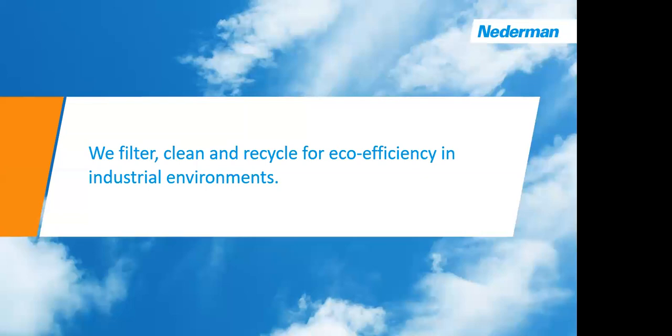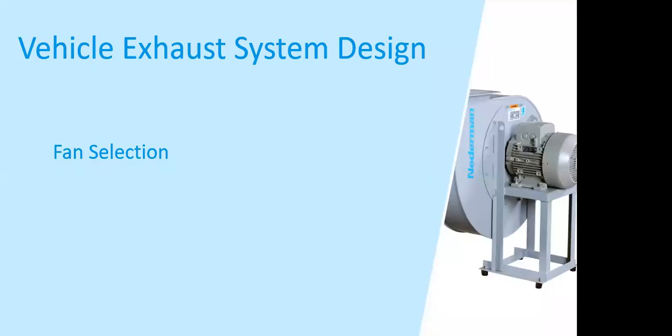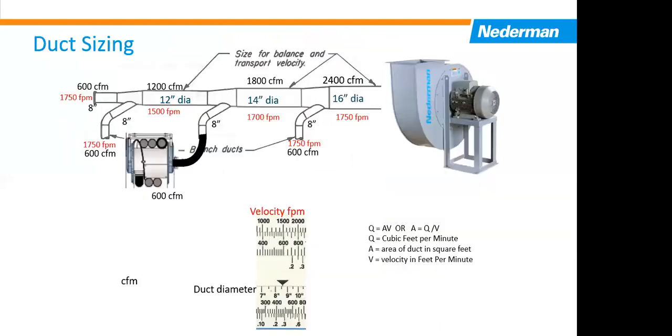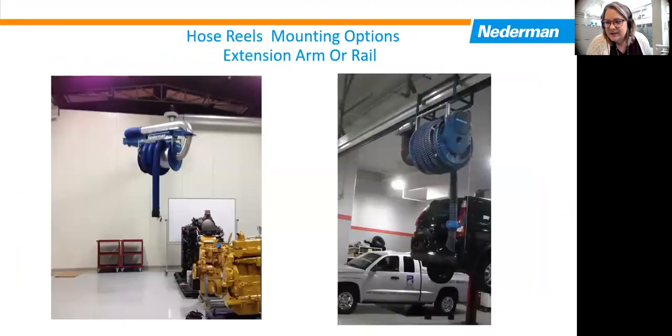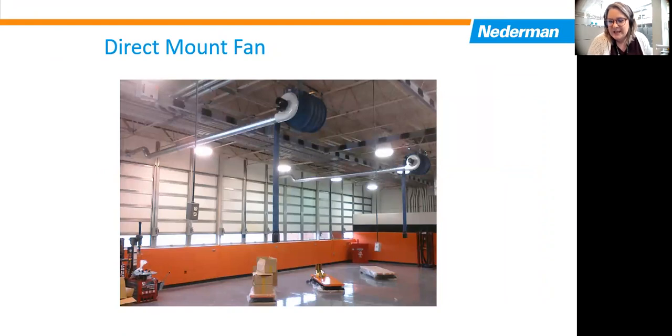That is the conclusion of the presentation. We have one question in the chat: Is there a code issue with having a positive pressure hazardous exhaust duct off the reel-mounted exhaust fan, such as shown on the motorcycle shop and dealer repair facility?